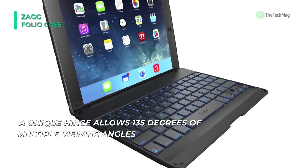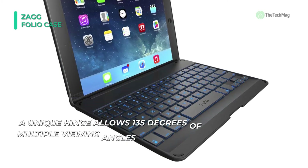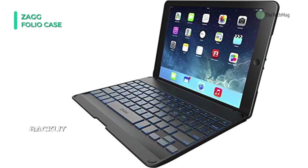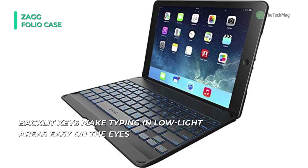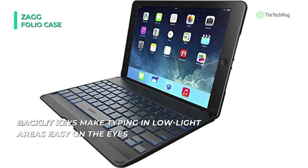It offers the roomiest backlit island-style keys that feel just like a traditional keyboard, so you can type comfortably and naturally in low-light situations without sacrificing speed and accuracy. It comes with a powerful battery that keeps it going for up to three months of regular use between charges.